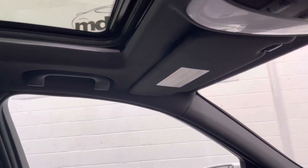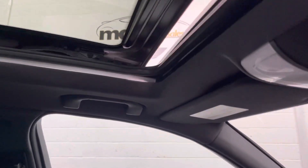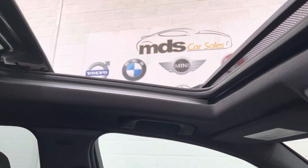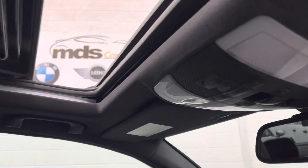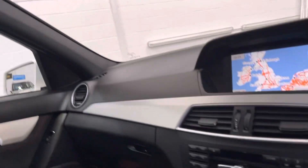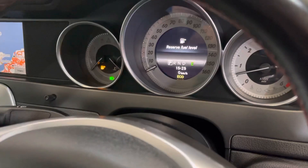The panoramic sunroof has a blind, and then it just opens like so — automatic one-touch close as well. I'll turn it off now and show you the rest of the vehicle. As you can see, the mileage reads 78,824 miles.